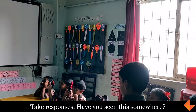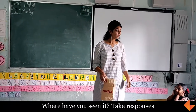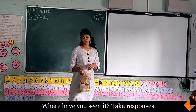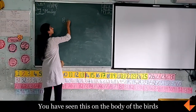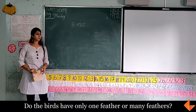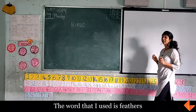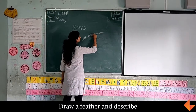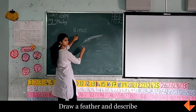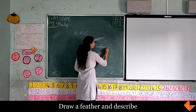Have you seen this somewhere? Yes. Where have you seen it? On a hen. Does a hen have leaves? No. You've seen this on a hen? Okay. Bird — you have seen this on the body of the birds. Will birds have only one feather or many feathers? Many feathers. The word that I used is feather. What is it? Feather. So what you all are holding, it looks like this. This is there on the body of the bird, and it is called a feather.